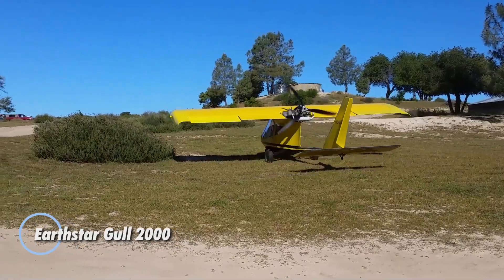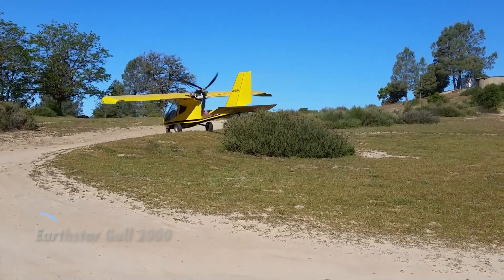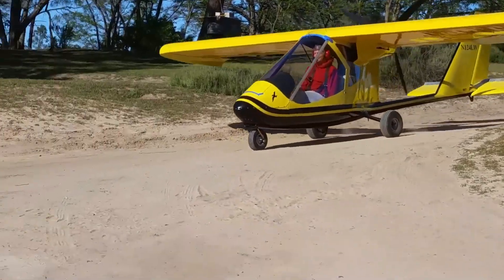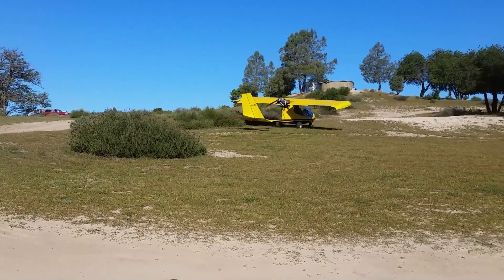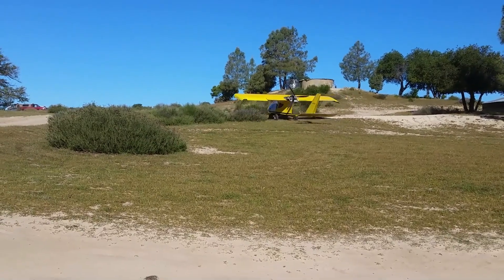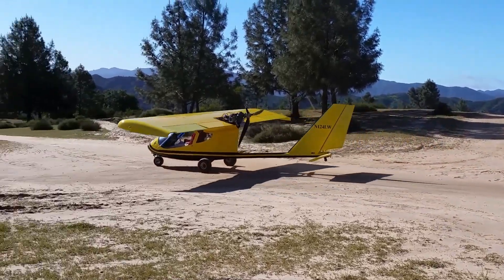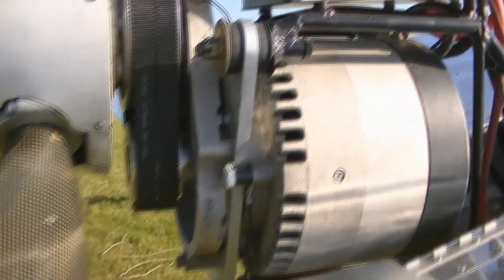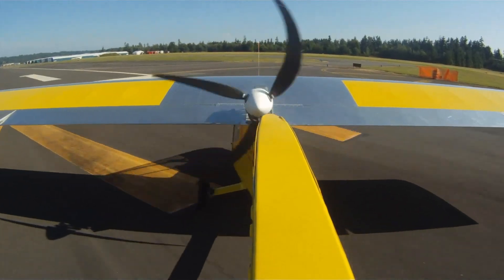The Earthstar Gull 2000 embodies pure simplicity in flight, designed with a minimalist elegance that makes it both practical and inviting. Its fiberglass fuselage provides a snug yet surprisingly accommodating cockpit, offering comfort even for taller or broader pilots. Compact but efficient, its 20-foot wings deliver impressive lift and control, with stall speeds as low as 26 miles per hour and an easy cruise around 60 to 63 miles per hour — balancing safety and enjoyment in a way few ultralights can.